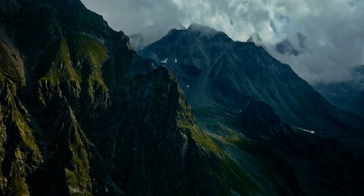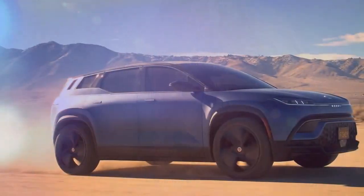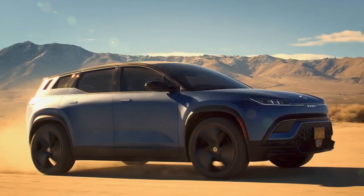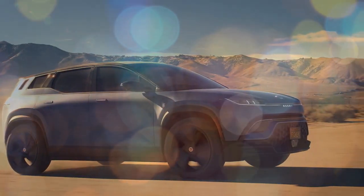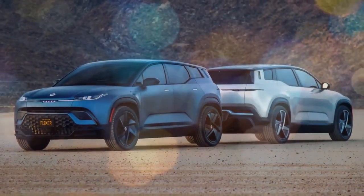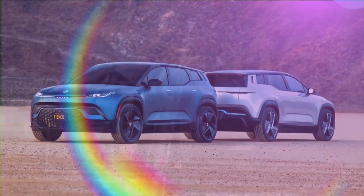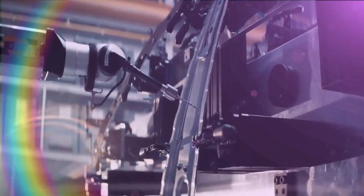Starting a successful car company is no easy feat, as Henrik Fisker knows all too well. After a storied career at BMW and Aston Martin, the talented designer ventured out on his own with Fisker CoachBuild, creating models like the Fisker Tremonto and Latigo CS, Fisker Automotive's Karma, and VLF Automotive's Force 1 V10. His latest venture, Fisker Incorporated, has given rise to the Ocean Electric SUV.